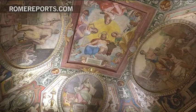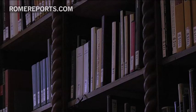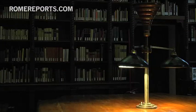Henriette Hertz left her collection of paintings to the Italian government. They are now kept in the Museum of Ancient Art in Rome, but the library and its iconic headquarters of Palazzo Zuccari were intended as a gift for art scholars.